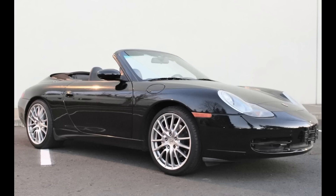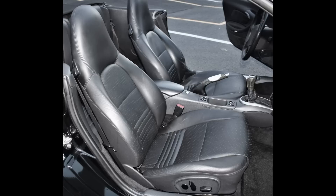Another '99 911 — this triple black C4 Cabriolet with 74,000 miles sold for $22,000. Acquired here in 2020 for $20,500 and 3,000 miles ago, this 996 is in decent shape, and it was well purchased.